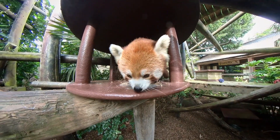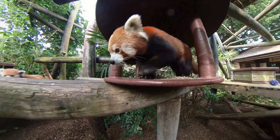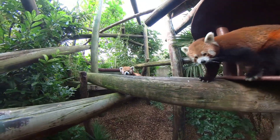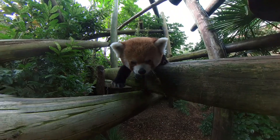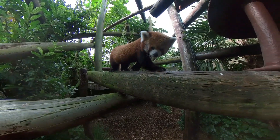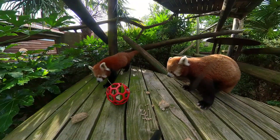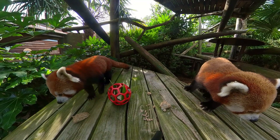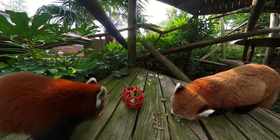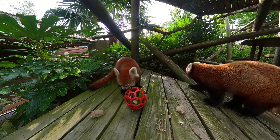Unfortunately, red pandas are now classified as endangered, which means there are estimated to be around 2,500 left in the wild, and this is due to them facing many different threats. One of which is predation from other animals such as snow leopards, but also deforestation from human population growth. They also suffer at the hands of humans through illegal poaching for their fur and that beautiful tail.